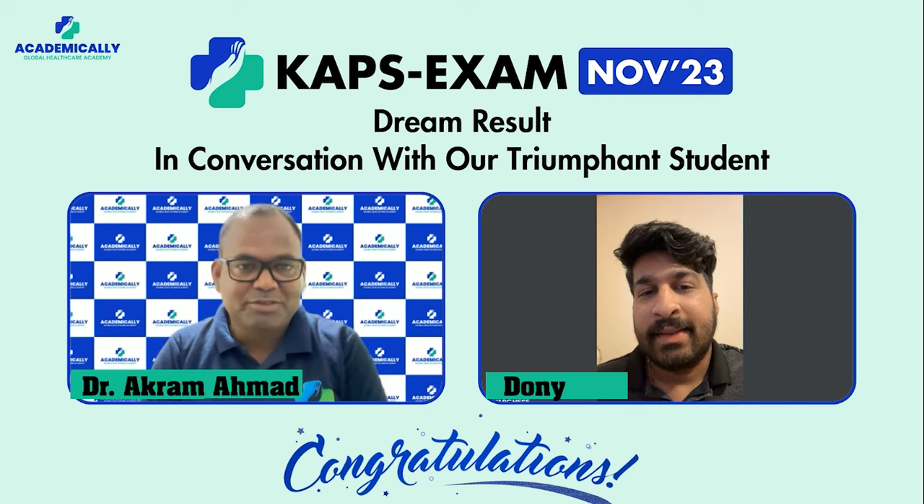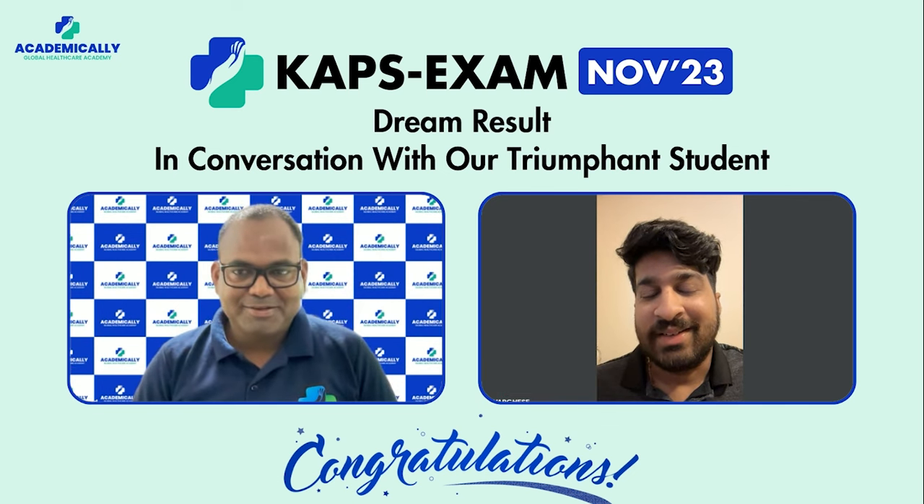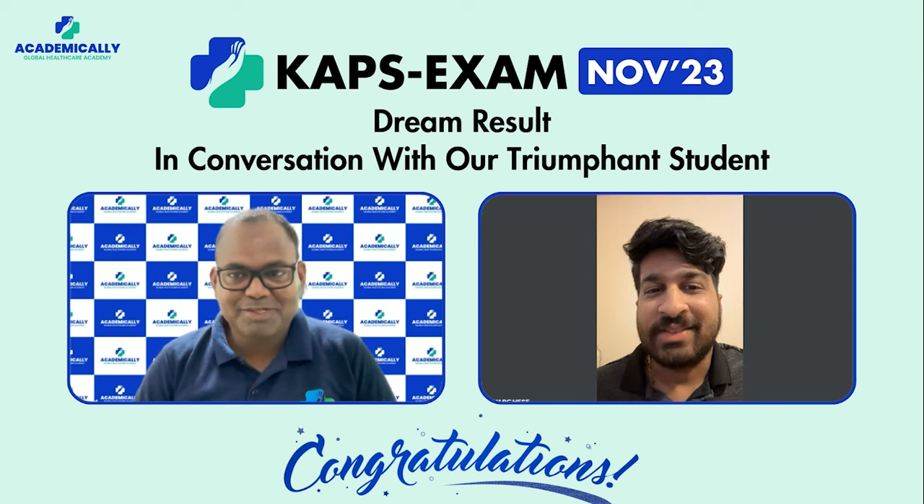Thank you so much, Dony. Thank you for your support. Bye.